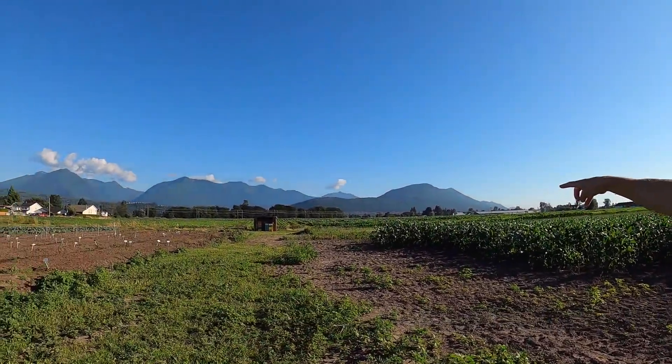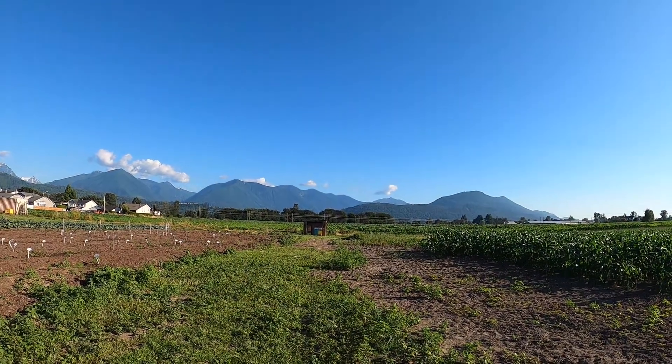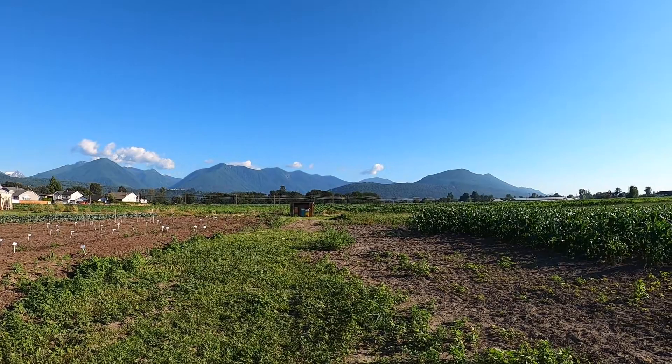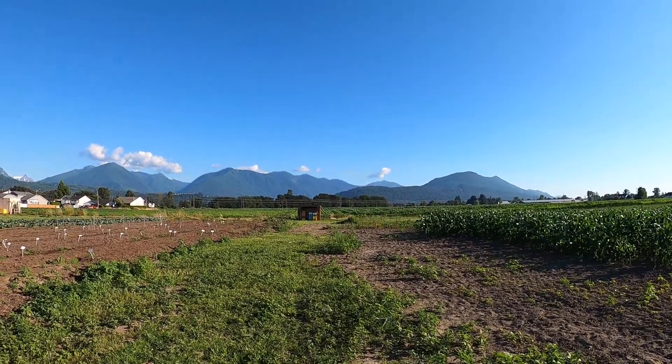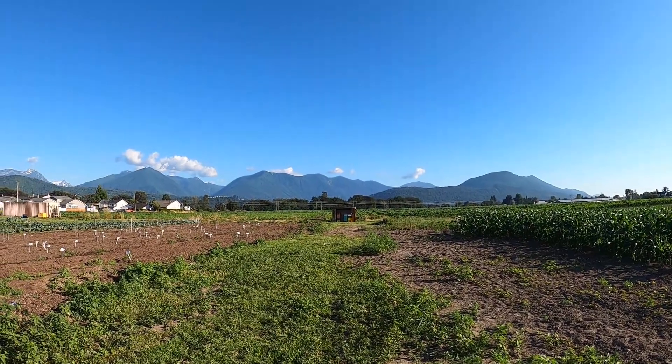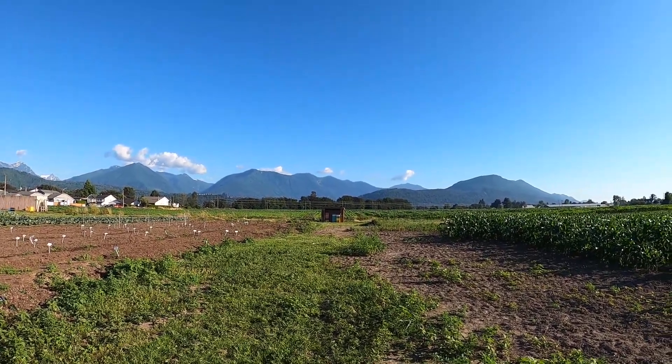Looking off in the distance, you can see those colorful boxes — you probably recognize those as beehives. One of our elementary teachers is a beekeeper and she helps us keep bees here, so we have lots of pollination and can educate students about beekeeping and the importance of bees.